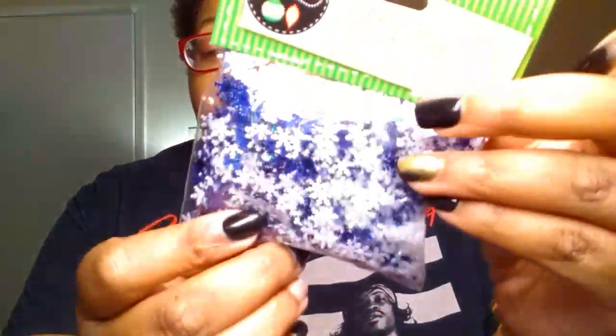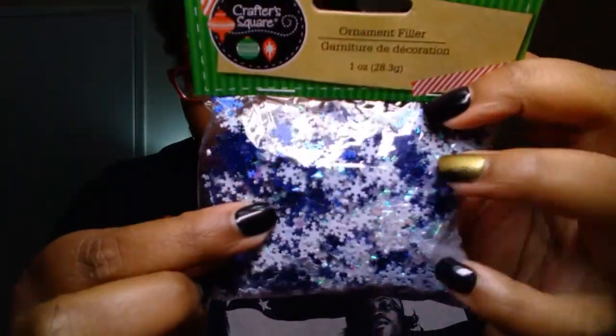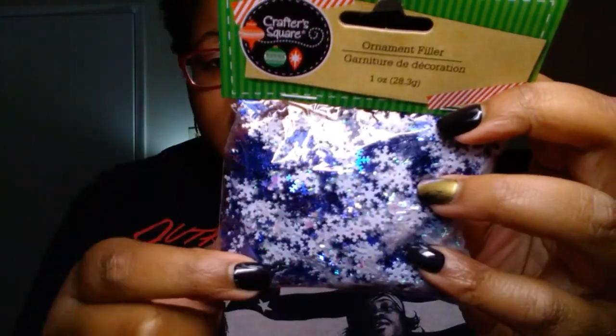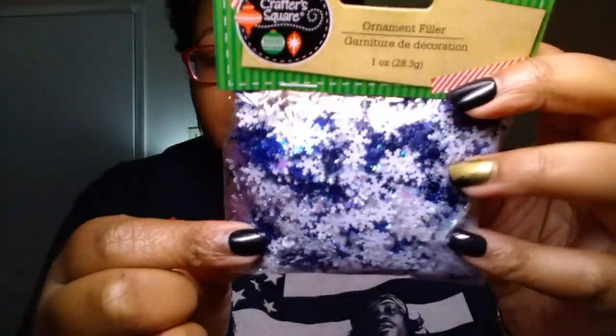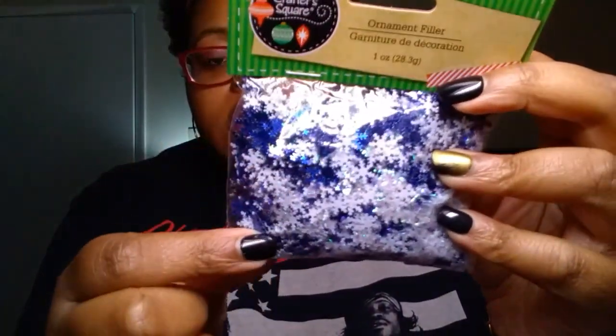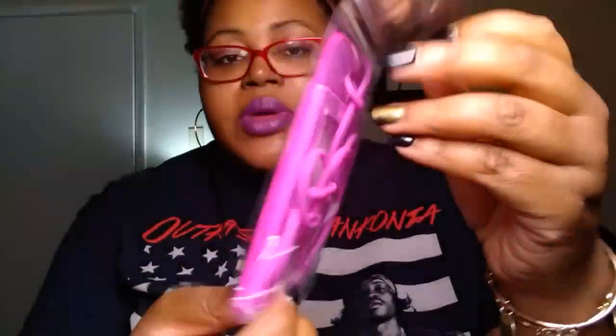I picked up the Crafters Square brand Ornament Filler — little white and blue snowflakes. I got some really cute paper from Michaels that matches this color scheme, so I wanted to use that as a shaker for crafts. Madeline also picked up an ID holder — she's just going to use it for work. We saw it hanging up by the register and she wanted it. It's like a pinkish color.